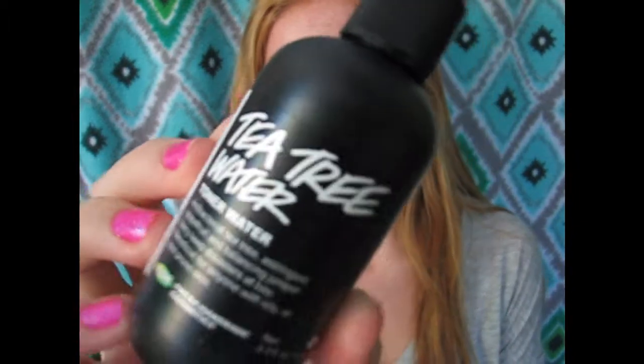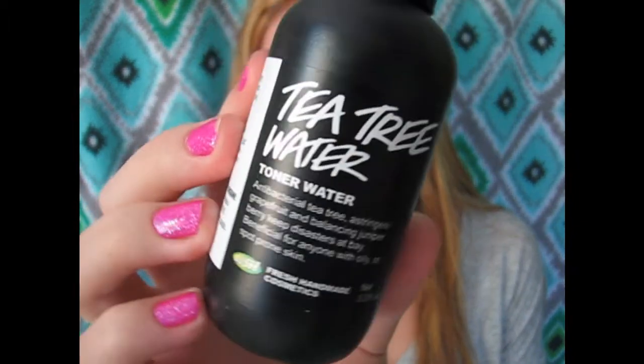The next product is also from Lush — this is the Tea Tree Toner Water. I love this stuff so much. All you do is spray it on your face before your moisturizer, or throughout the day if you get oily, and you are oil-free. It is amazing, and it is only a few dollars too.